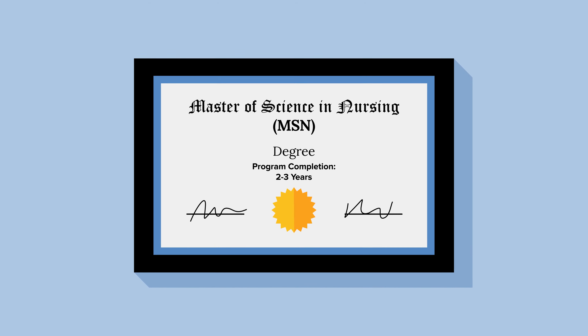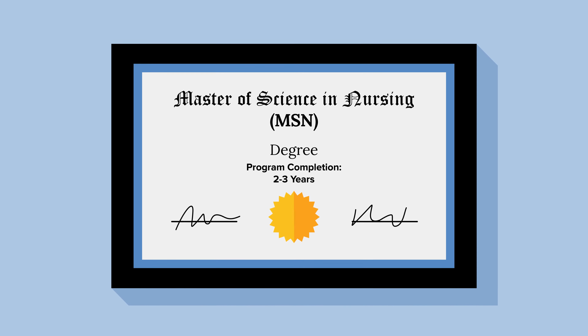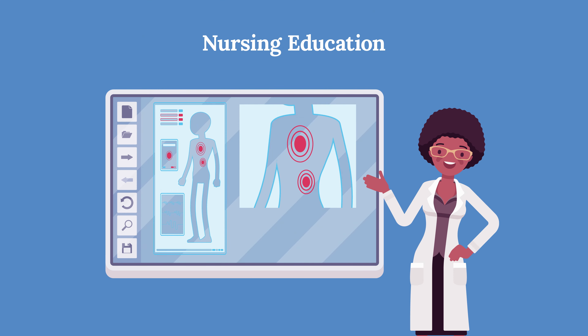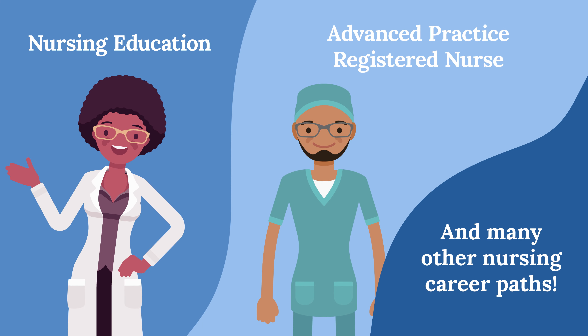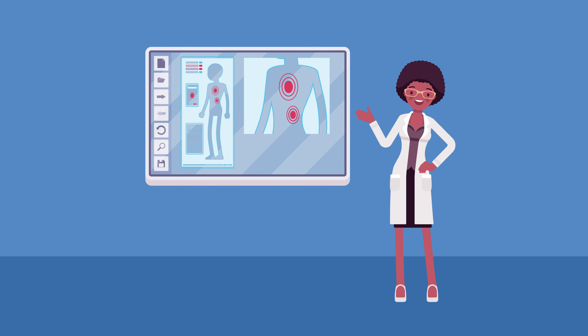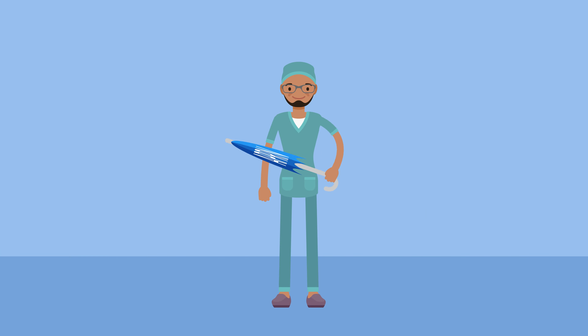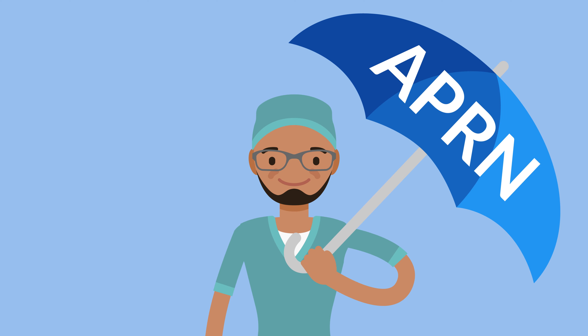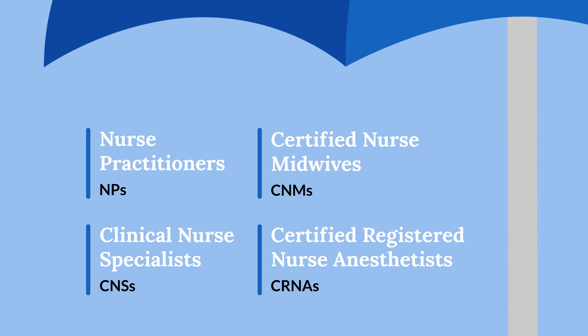A Master of Science in Nursing, or MSN, is a graduate-level degree nurses pursue to further their education and career. You can either opt for a Master's Degree in Nursing Education, or become an Advanced Practice Registered Nurse, or APRN. An MSN in Nursing Education attracts nurses who love to teach both nurses and nursing students. APRN is the umbrella term for four types of nurses with an MSN. These graduate programs prepare nurses to become either Nurse Practitioners, or NPs, Certified Nurse Midwives, or CNMs, Clinical Nurse Specialists, or CNSs, or Certified Registered Nurse Anesthetists, or CRNAs.